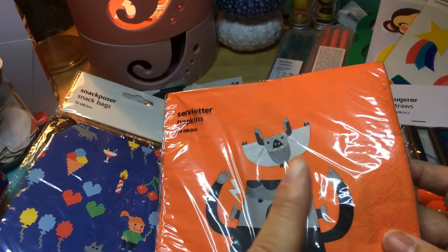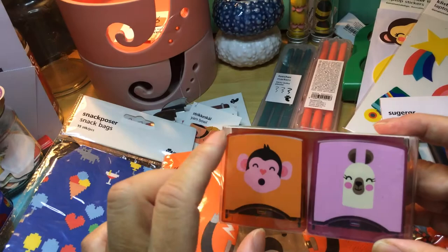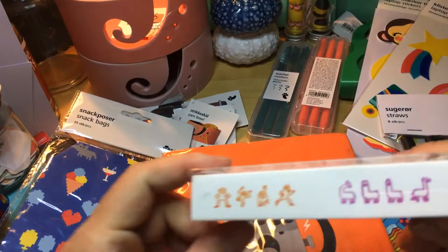I was in the Flying Tiger a couple of weeks ago and found the monkey. Last year there was also something with a llama that they had. I thought it's great to have two of them. That's how it looks — and it was just 50 cents.